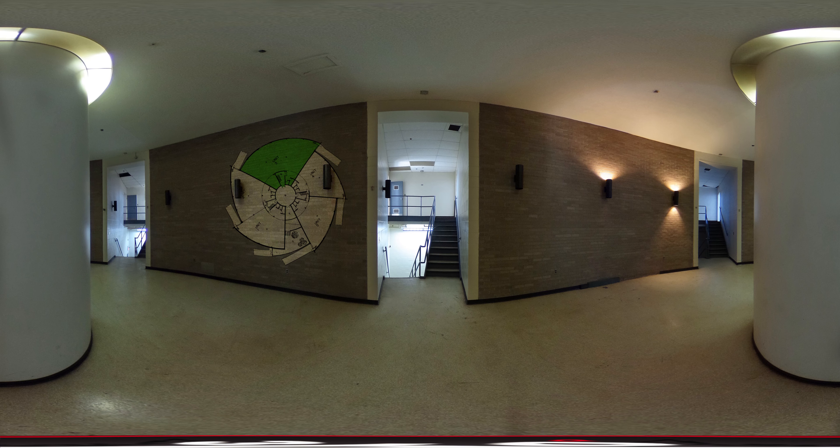Unit No. 3 offers a total of 5,970 square feet of space that can be accessed from the East Mall entrance and lobby, or the unit's main and loading dock doors.